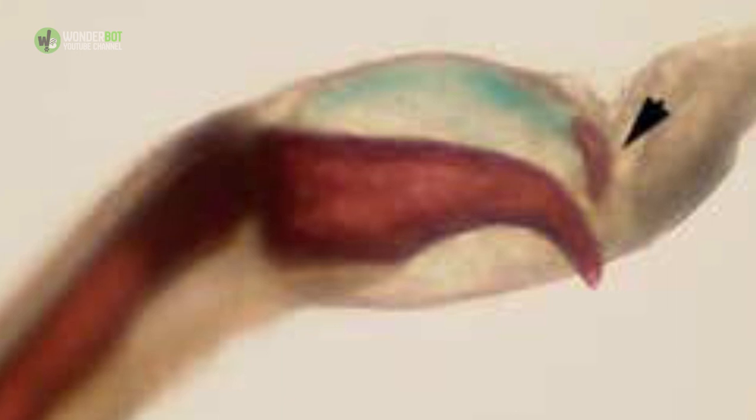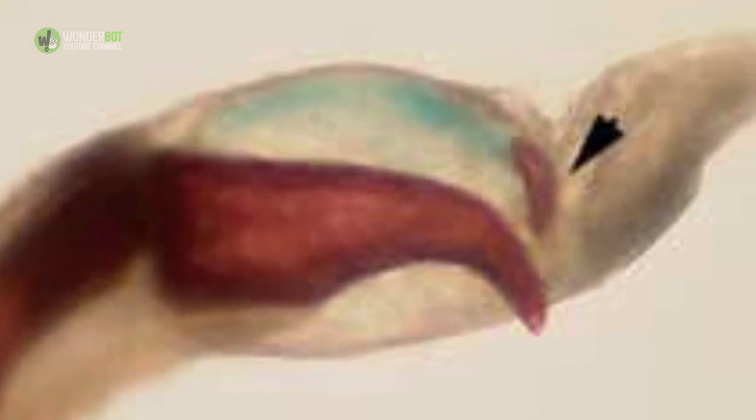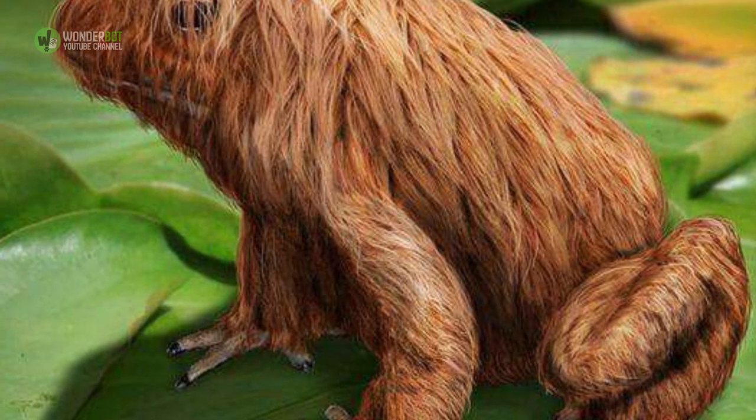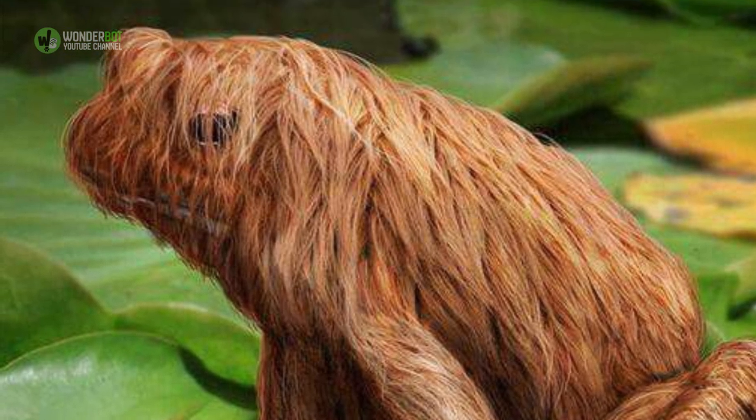Hairy Frog. You may recognize the hairy frog and its mutton chop-like body hair from its appearance in 17,000 X-Men movies. When hairy frogs need to rough somebody up, they push their toe bones through their skin to create barb-like claws. No word on whether or not one of these sharp little amphibians has tricked itself out of adamantium yet.